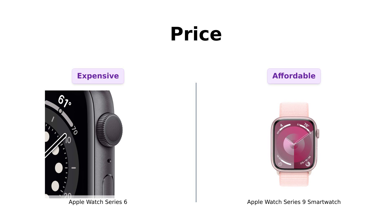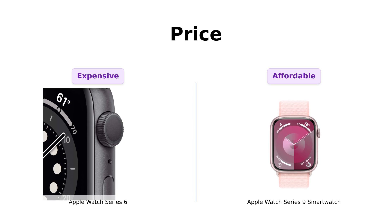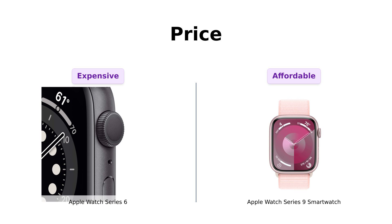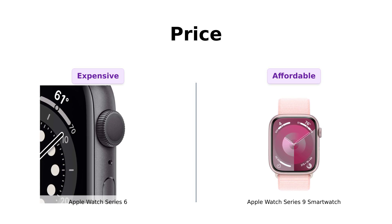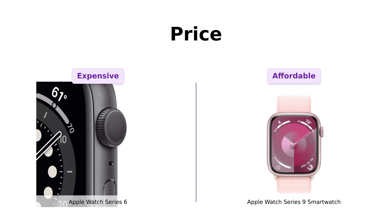First up, let's talk about the price. The Series 6 is priced at $492, while the Series 9 is a more wallet-friendly $429. Reviewers highlight that if you're watching your budget, the Series 9 is a clear winner, with one user appreciating its great value for a like-new item. The Series 6, while more expensive, has reviews that mention its solid performance but does leave some users feeling the pinch on their wallets.